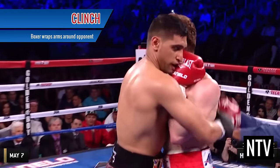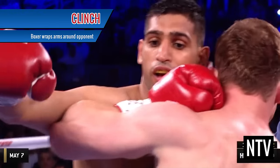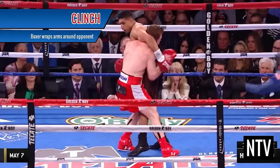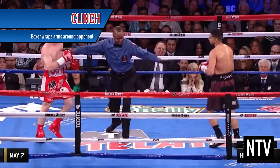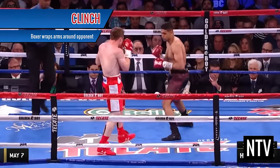Clinch: this is a defensive move where a boxer wraps his arms around his opponent in order to prevent him from punching. The referee will immediately separate the two fighters and they both must take one step back before commencing the fight.